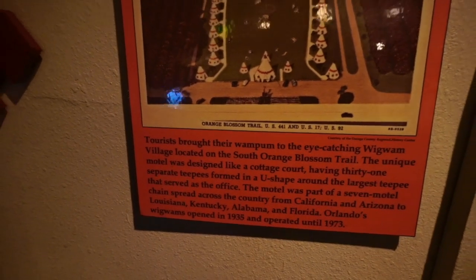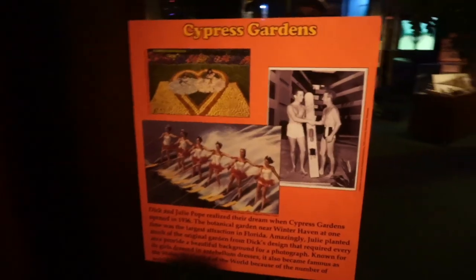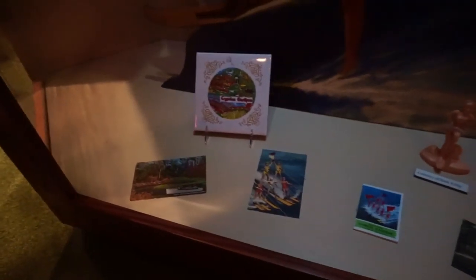Orlando's Wigwam Village opened in 1935 and operated until 1973. When I was a kid I used to go to Cypress Gardens in Lakeland, Florida all the time and watch the people ski. Here are some old Cypress Gardens skis, what looks like an advertisement poster, and some old merchandise. Cypress Gardens is now Legoland.